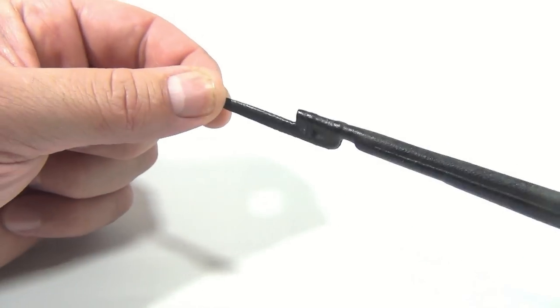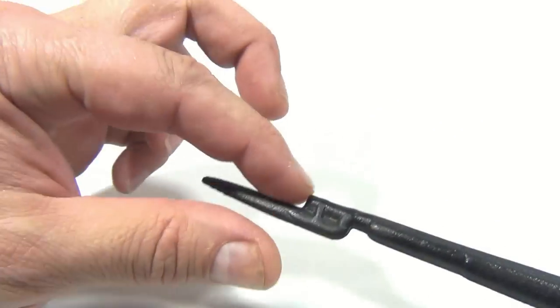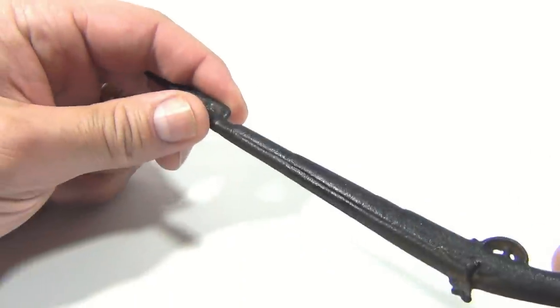What do you think it is? We think it's a letter opener, because it does open up letters — just stick the tip in and cut it across. Pretty neat.